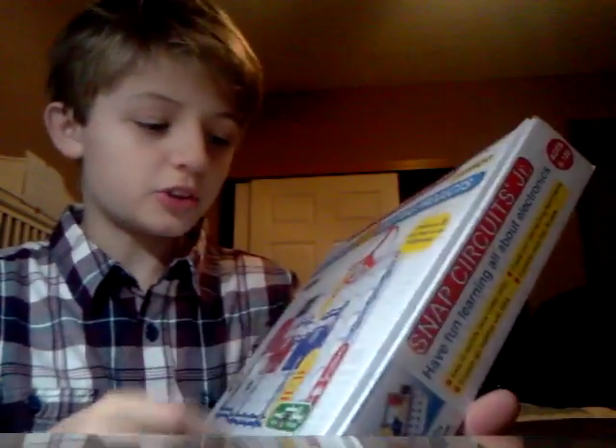Snap Circuits — this electric stuff you can put together and do Tesla experiments, so I'll probably review that. And then I just got done opening all this: the Lego Guess Who.